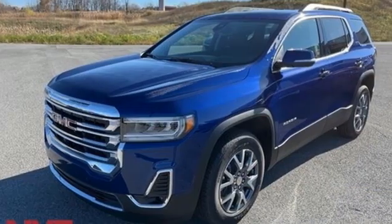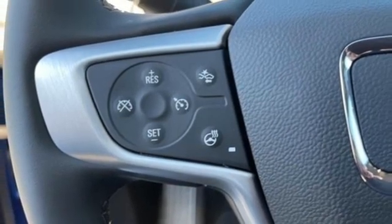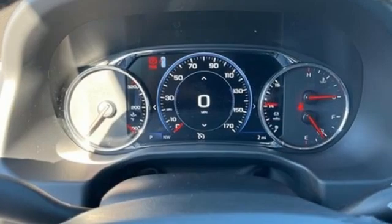integrated navigation system with voice activation, auto-dimming rearview mirror, dual zone climate control, wi-fi hotspot, streaming audio, hands-free liftgate, remote engine start, and automatic transmission.